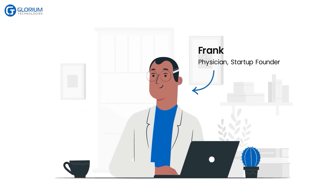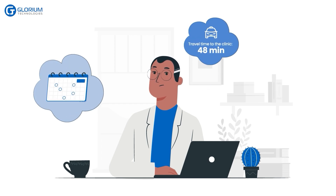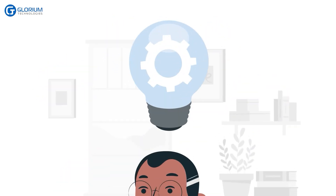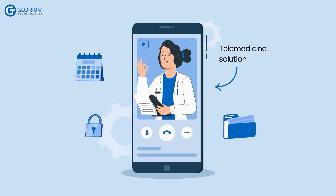Meet Frank, a physician who embarks on a journey to become a startup founder. After recognizing the challenges his patients face when they visit his clinic, like distance and time constraints, he identifies the need to provide remote primary consultations. With this vision in mind, Frank sets out to develop his own telemedicine solution.